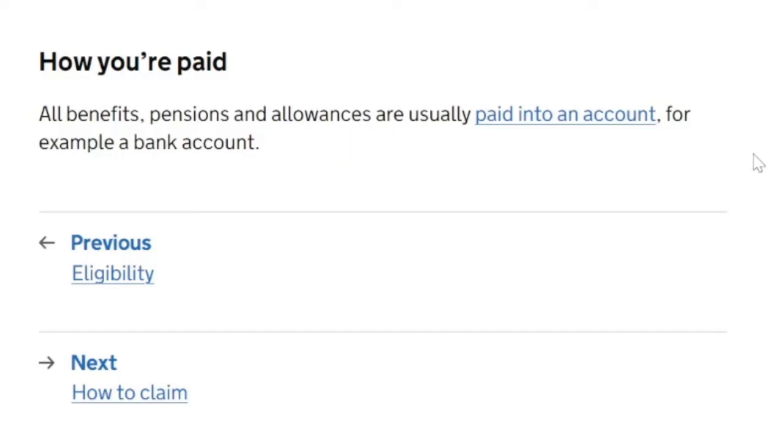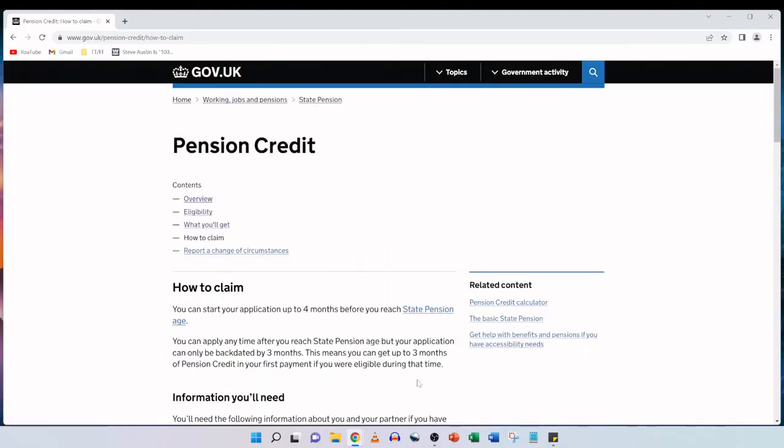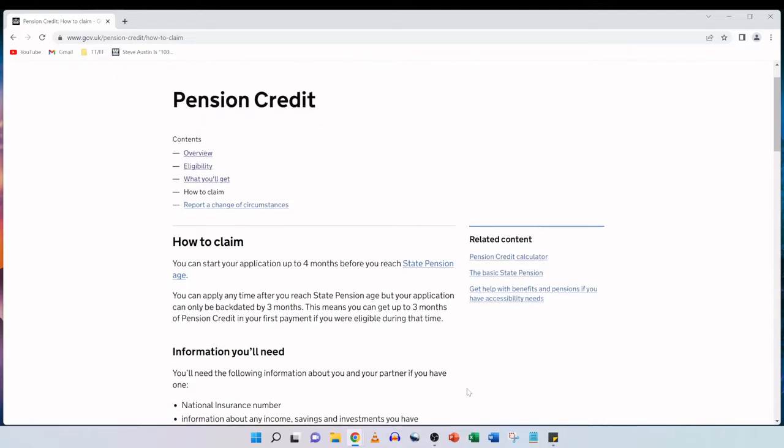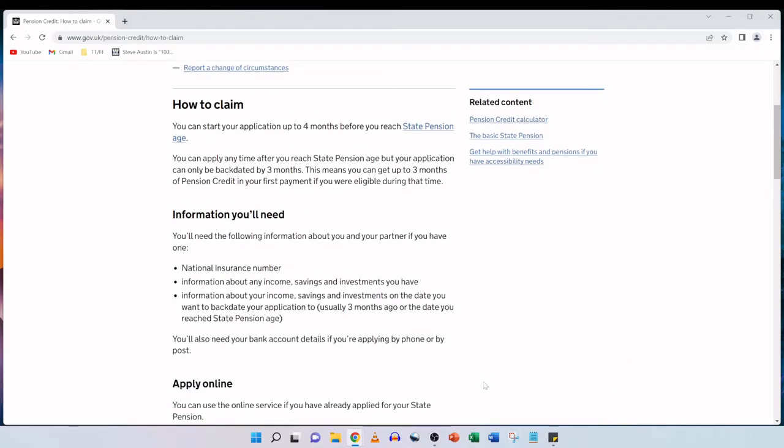All benefits, pensions and allowances are usually paid into an account, for example a bank account. You can start your application up to four months before you reach state pension age and you can apply any time after you reach state pension age, but your application can only be backdated by three months. This means you can get up to three months of pension credit in your first payment if you were eligible during that time.